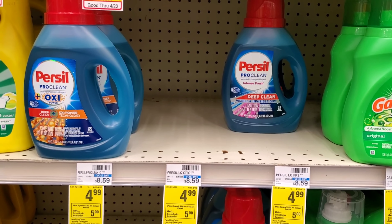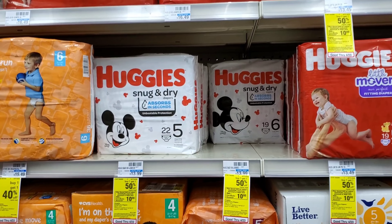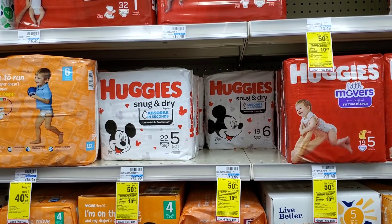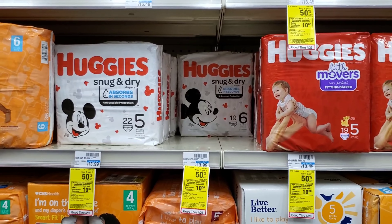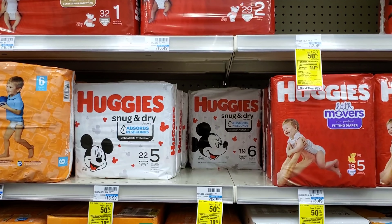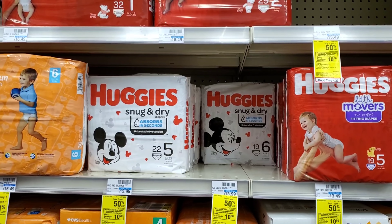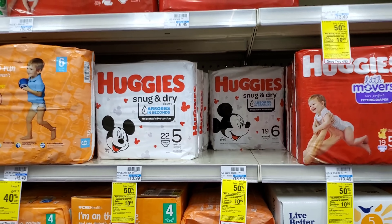The big spend-$40-get-$10-Extra-Buck deal: I'm doing Huggies diapers and Tide Pods. The Huggies Snug & Dry are buy-one-get-one-half-off, and I have an Ibotta rebate. I'll get three packs at $14 each — that's $35 — plus one Tide Pod for $5.49, totaling about $41. Minus a $5 off $35 baby care coupon makes it $36, minus three $2.50 off 1 coupons from the 4/3 insert makes it about $28.50, minus a $2 Tide Pod coupon is $26, then minus $3 Ibotta for Huggies is $23, then get $10 Extra Buck back making it $13. Basically getting two Huggies packs and the Tide Pods for free.